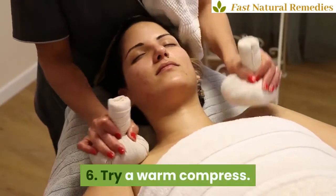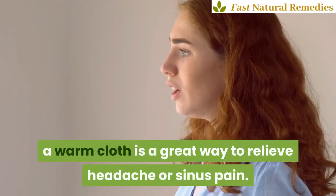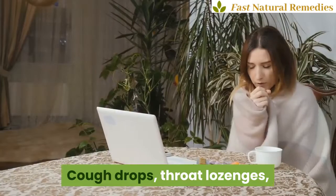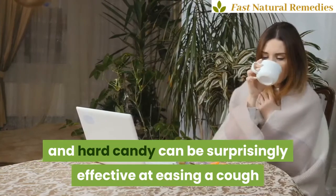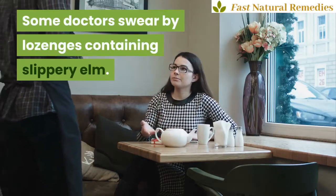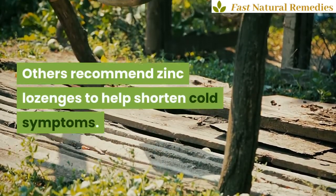6. Try a warm compress on the forehead and nose — a warm cloth is a great way to relieve headache or sinus pain. 7. Be a sucker. Cough drops, throat lozenges, and hard candy can be surprisingly effective at easing a cough or sore throat. Some doctors swear by lozenges containing slippery elm. Others recommend zinc lozenges to help shorten cold symptoms.